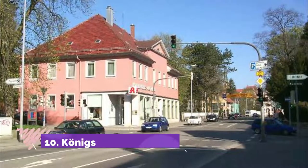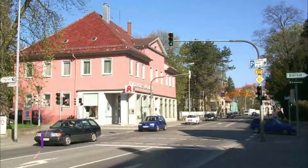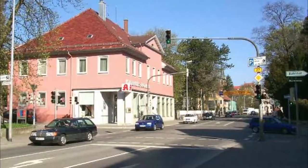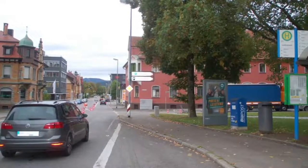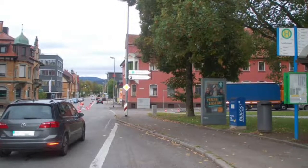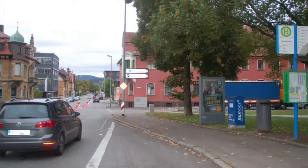Number 10: Koenigstrasse. To get some real shopping done, go to the 1.2-kilometer boulevard leading diagonally through Stuttgart Mitte. Koenigstrasse has been pedestrianized since 1977, and in 2014 received 12,795 visitors per hour, making it the third most frequented shopping street in Germany.